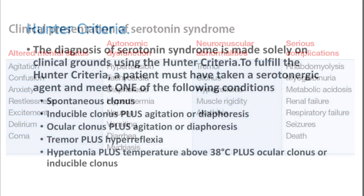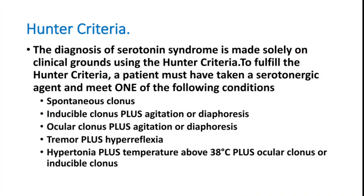Serious complications — not purely neurological but mainly due to muscle breakdown — include rhabdomyolysis, myoglobinuria, metabolic acidosis, renal failure, respiratory failure, seizures, and death. Diagnosis is made solely on clinical grounds using Hunter's criteria.